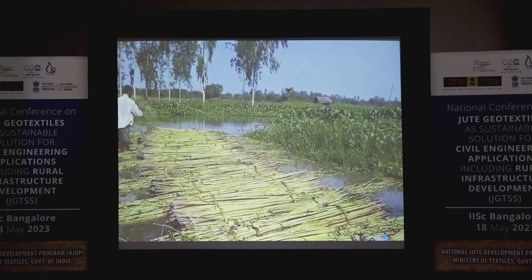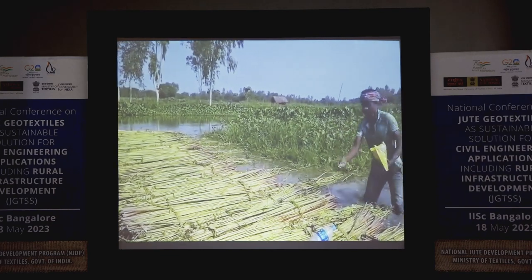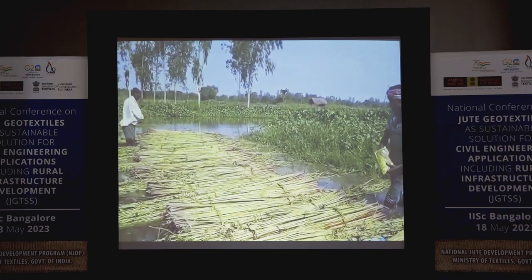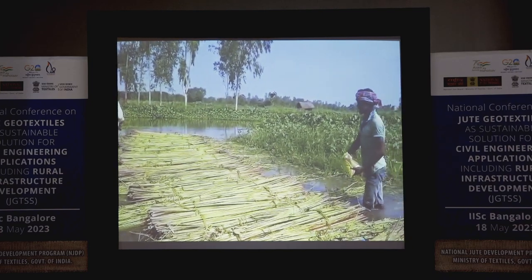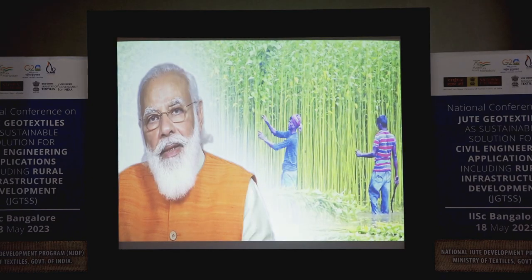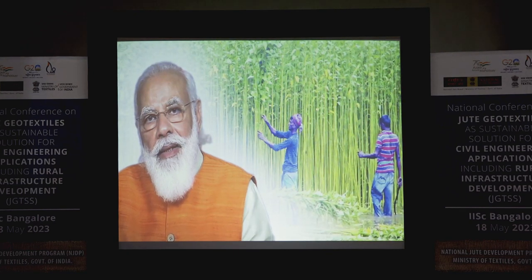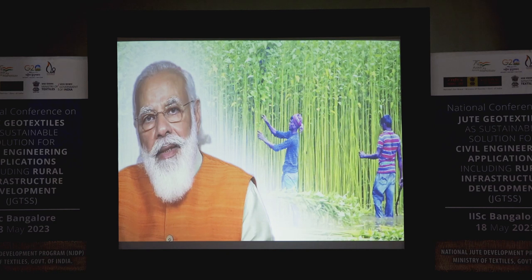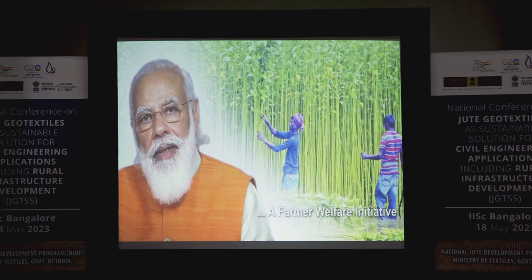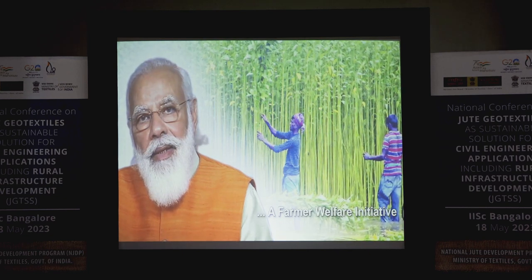These interventions resulted in improving the quality of raw jute by one grade and productivity by 15 percent. ICARE is an initiative towards doubling farmers' income, fulfilling the resolve of the Prime Minister. The government remains duty-bound to support farmers in all possible ways, including efficient distribution of certified jute seeds and ensuring MSP.